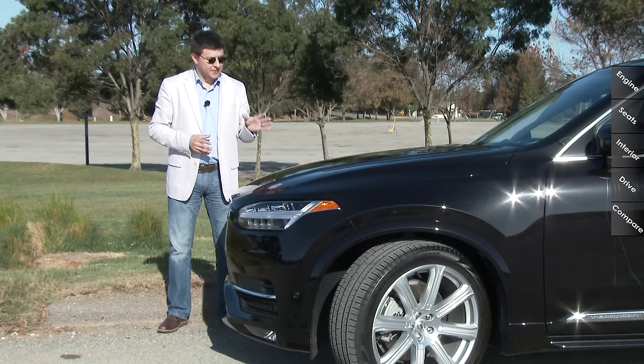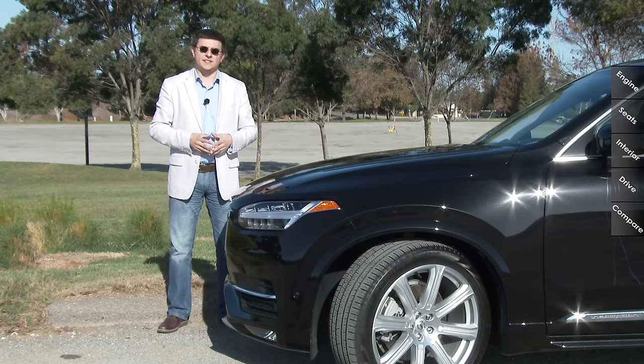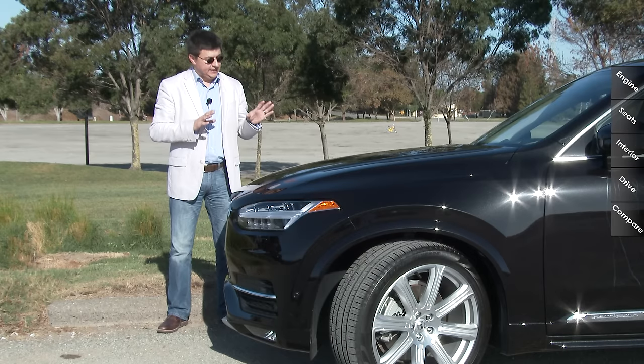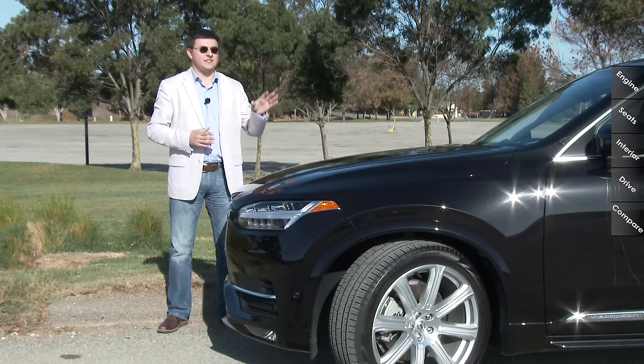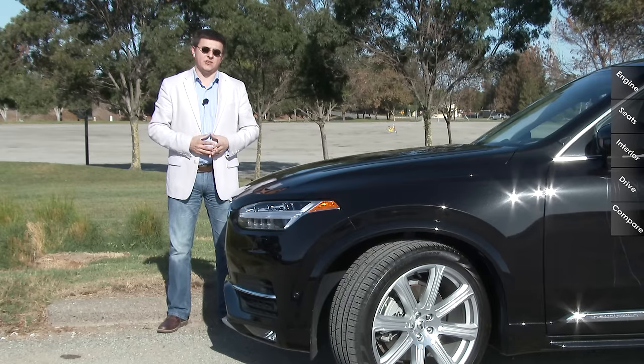The $1,800 convenience package is also something I would definitely get — it includes the radar cruise control system, lane-keeping assistance, and the pilot assist autonomous driving system at low speeds. The $1,800 vision package is a good deal as well, including the radar-based blind spot information system, the 360-degree all-around camera, and exterior auto-dimming mirrors.